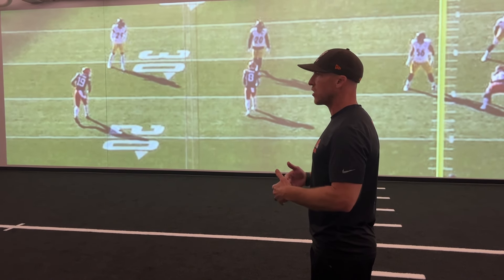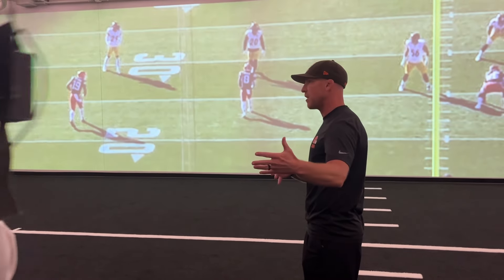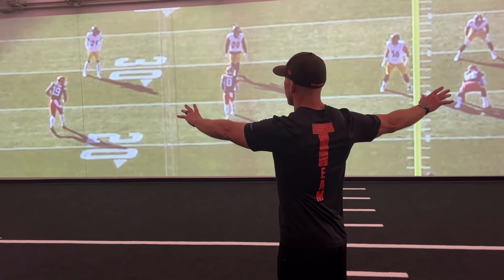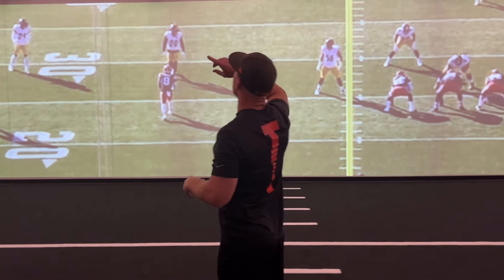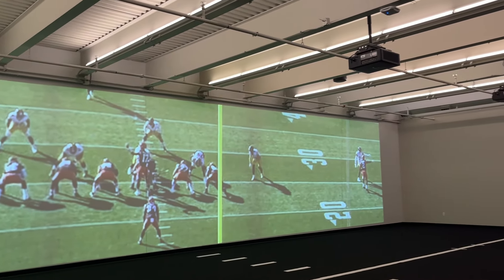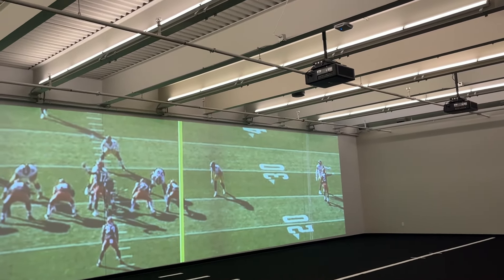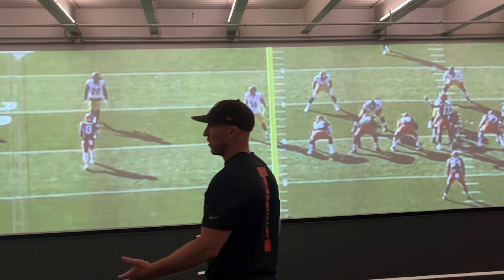It's really how we're trying to integrate what we do in the meeting rooms to the practice field to game day. This screen right here is about 25 yards wide, and these four overheads stitch the camera view together. This is just a clip from a game — think of this as film study pre and post, but also being active within it.